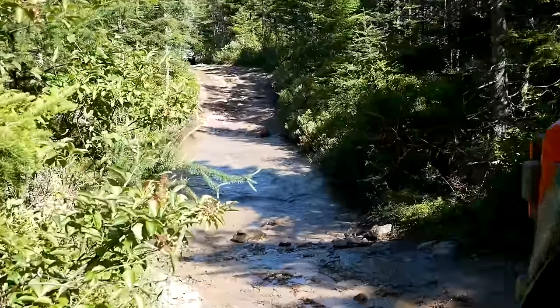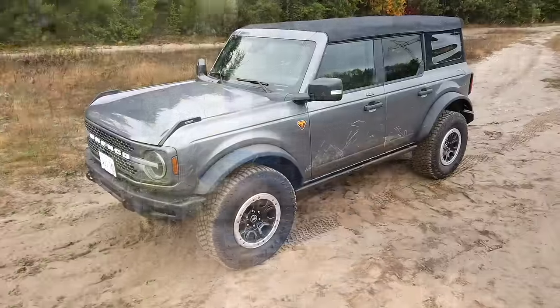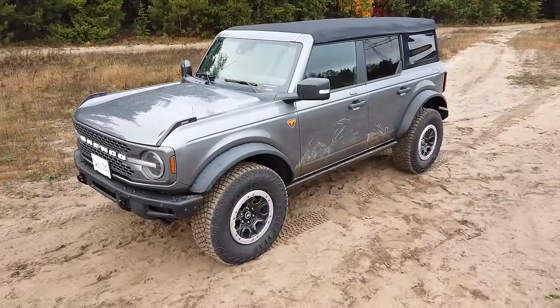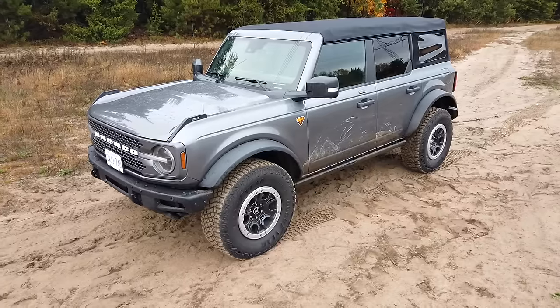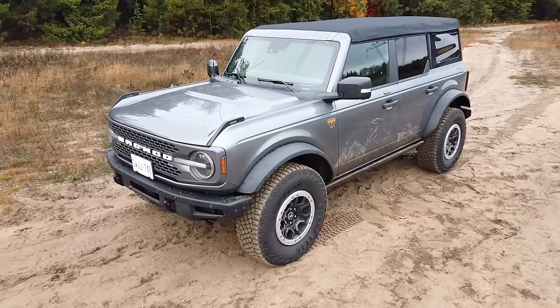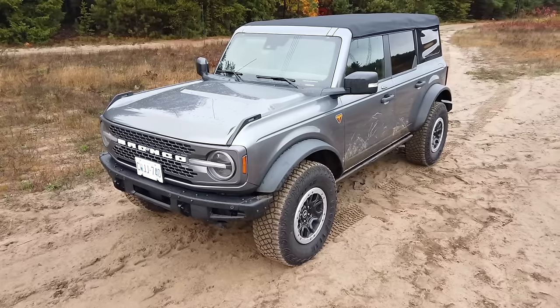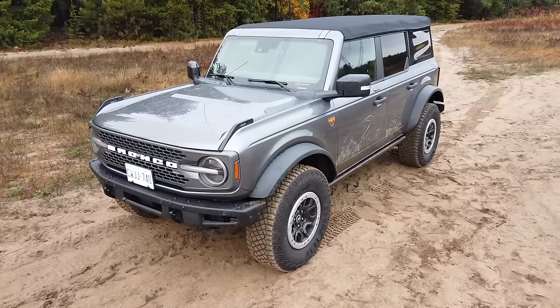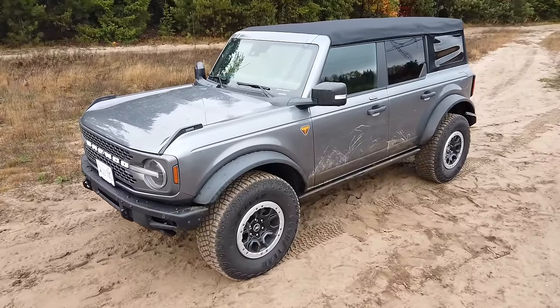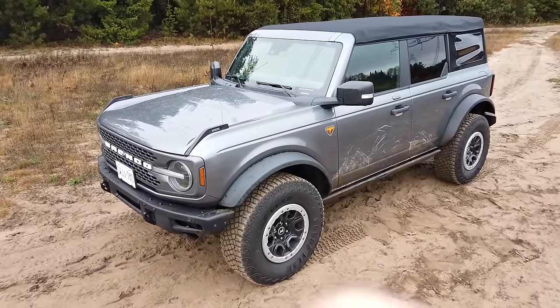That's it for this one folks. Let me know down in the comments what you think of this Ford Bronco and what Ford has to do to keep the Bronco relevant next to the 2024 Jeep Wrangler. As always, don't forget to hit like, subscribe, and hit join to become a member of Truck King, then come right back here to the channel to see what we're testing next. See ya!